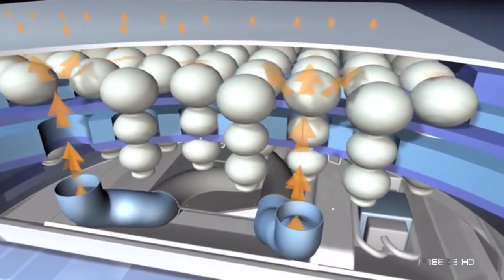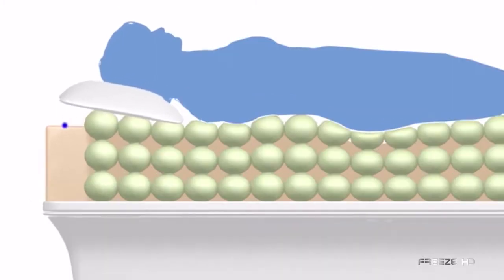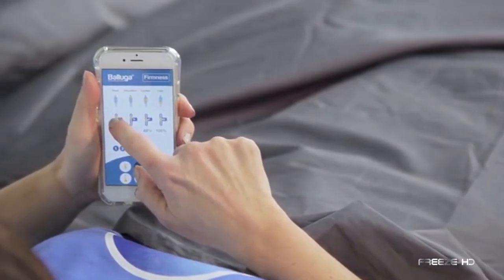Its climate controls maintain optimum temperature throughout the night, and a pressure point massage system helps you drift off to sleep or gently wake you in the morning. Beluga's sound sensors detect snoring and will raise or lower the pillow until the snoring stops. All this and more is controlled with a touchscreen or an associated smart app. Sweet dreams.